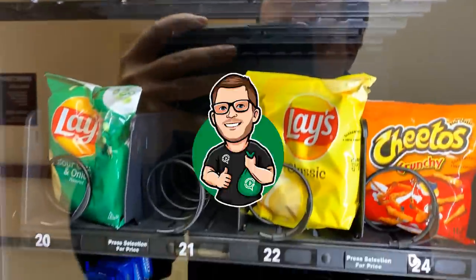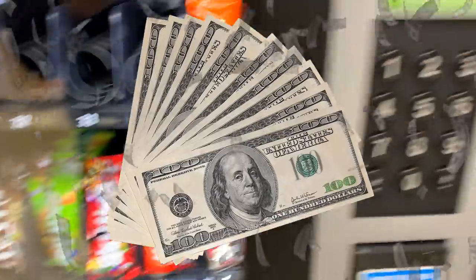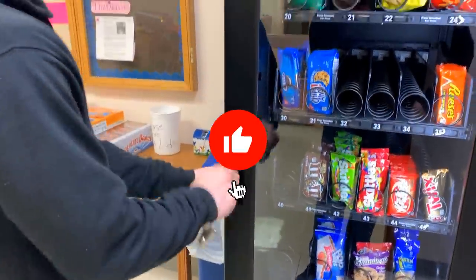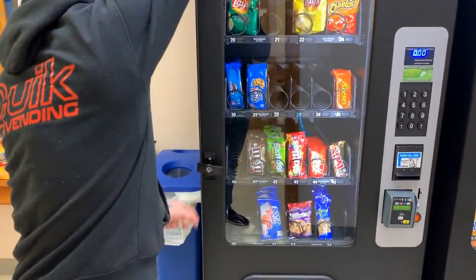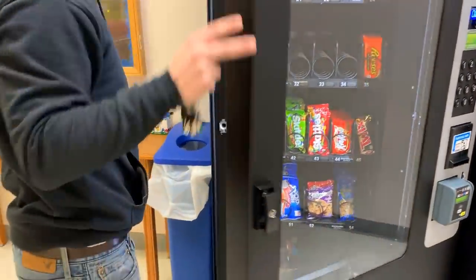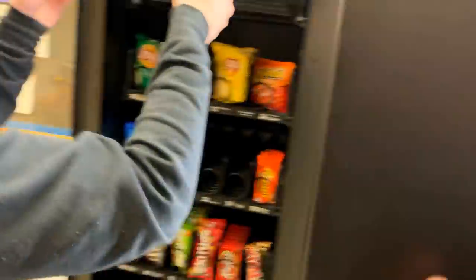Hey guys, what is going on! My name is Cody, the guy you see on screen is Eli, and today we are collecting money from our vending machine business. This includes four of our full line machines and a couple of our claw machines. First off, we are here at our nursing home location, one of many, where we have had these machines absolutely loaded with product, so this should be a very nice collection.